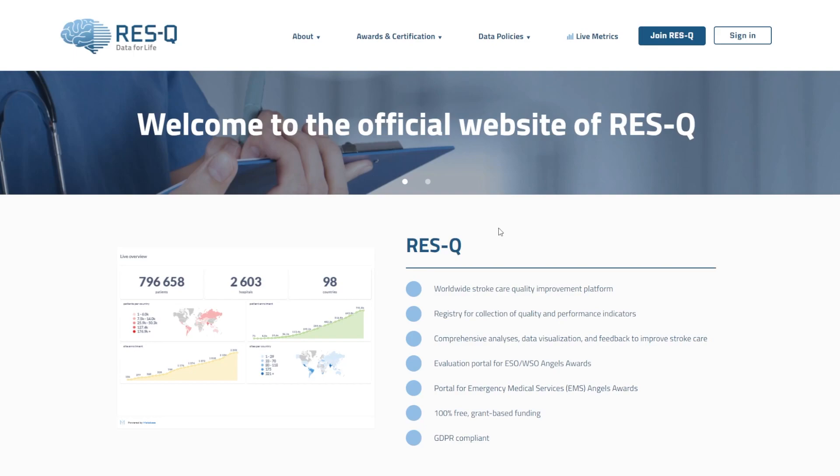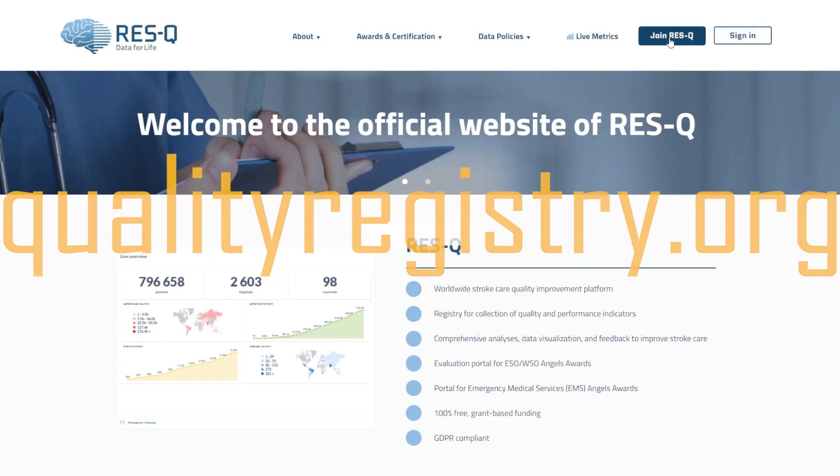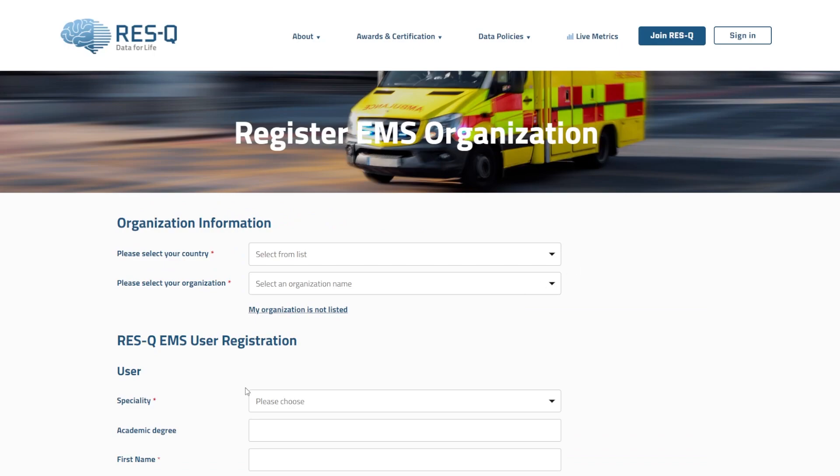Go to the RESCUE official website at qualityregistry.org and click on 'Join RESCUE.' Then select 'Create EMS Account.' In the drop-down menu, select your country and select your organization.